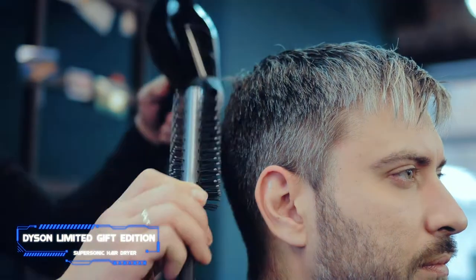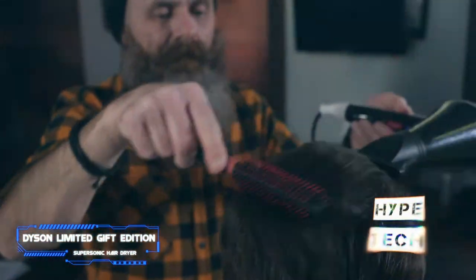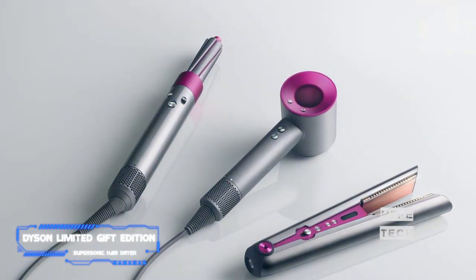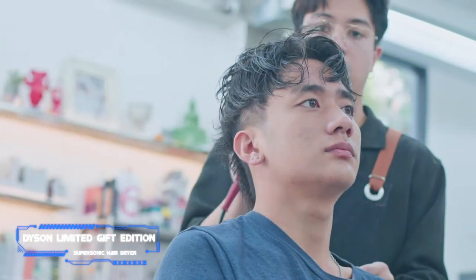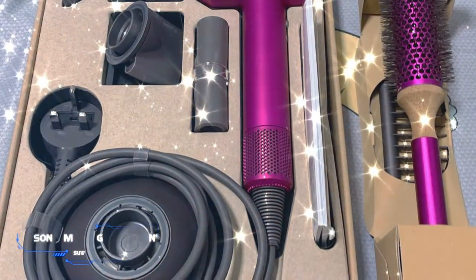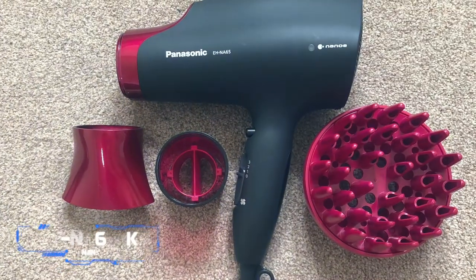The Supersonic is made with a powerful V9 motor and uses air multiplier technology to dry hair quickly without heat damage. The variety of attachments provides styling flexibility. Saunders and Fitzpatrick recommend keeping the smoothing nozzle on for a silky smooth look. For an extra thirty dollars you can order the limited edition kit, which comes with five attachments, stays cool to the touch, and includes a paddle brush, wide-tooth comb, and a sturdy storage case.